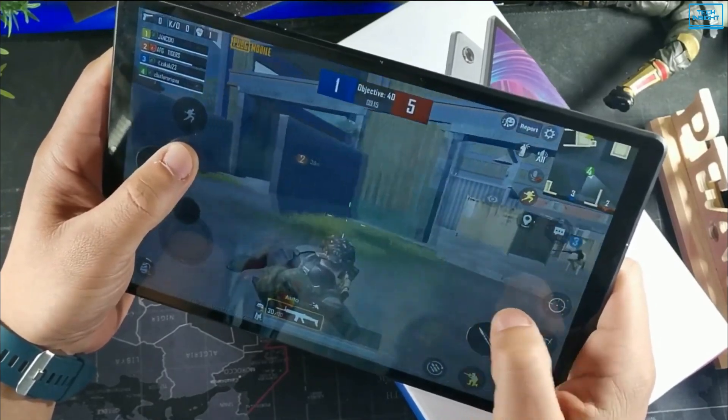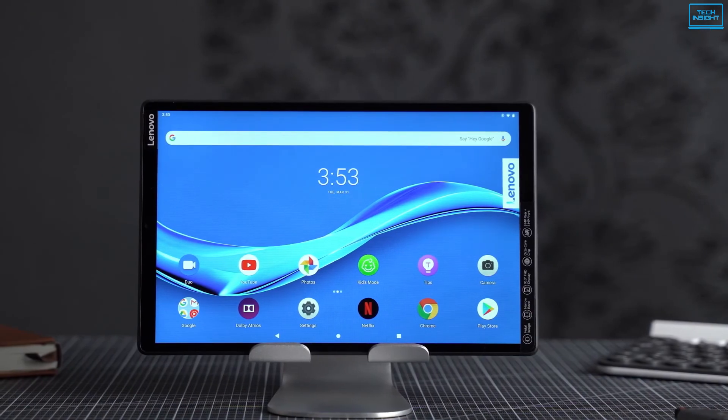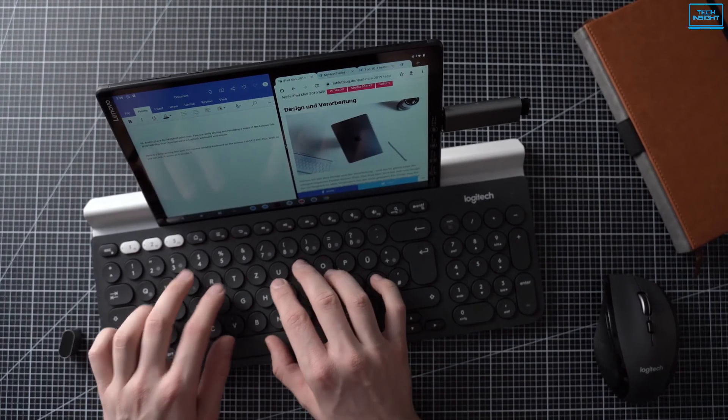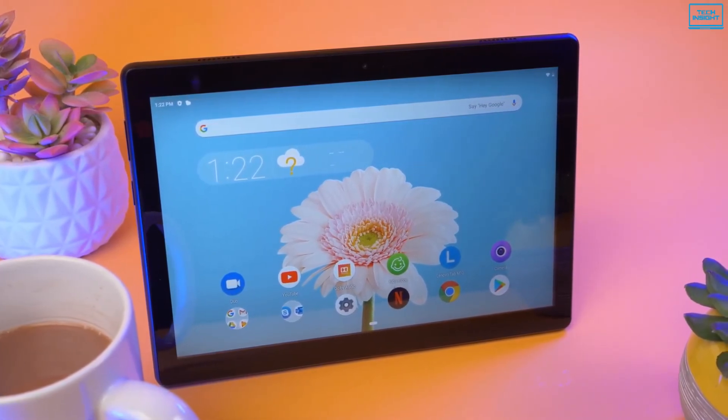Overall, if you are looking for an affordable tablet that covers simple stuff such as enjoying Netflix or browsing the web with ease and has nearly all the features, the Lenovo Tab M10 could be a great choice.